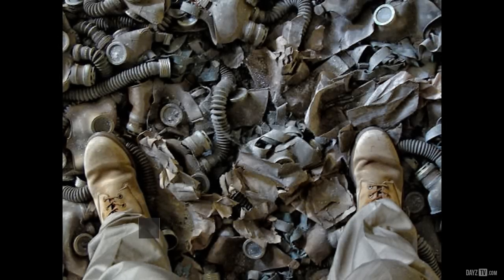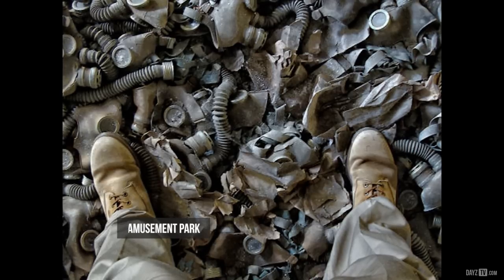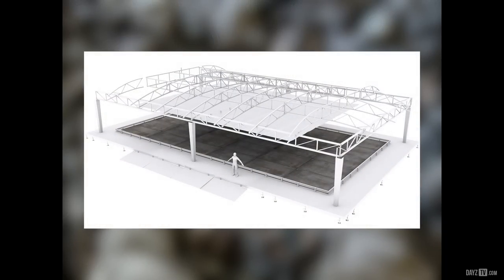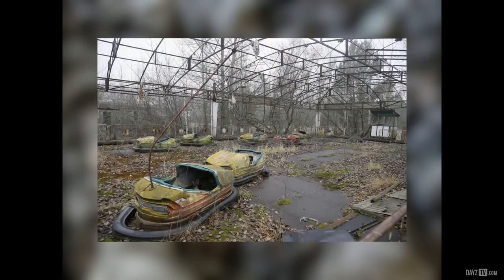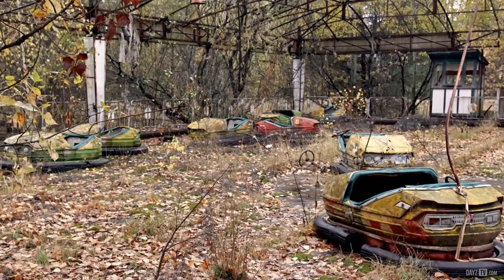Today we're going to talk about abandoned carnivals. We've seen a lot more additions to the DayZ Trello board, and some of those of late have been carnival or amusement park attractions. A couple of weeks ago in a status report, we mentioned the work-in-progress autodrome, which is commonly used for bumper cars or dodgems at theme parks, amusement parks, and carnivals. Before I go any further, I'd like to remind everybody that this would be an abandoned amusement park, so don't expect to go riding those dodgems.